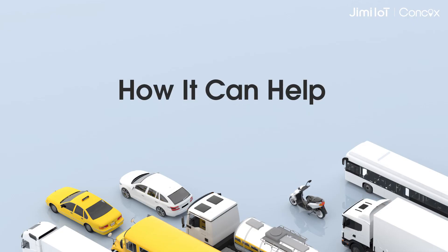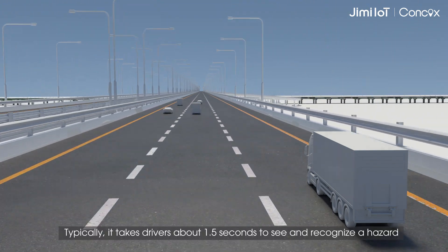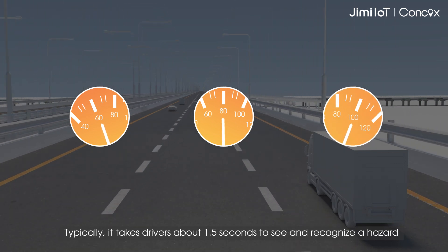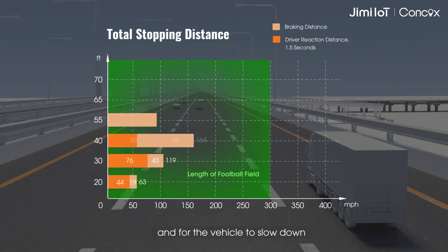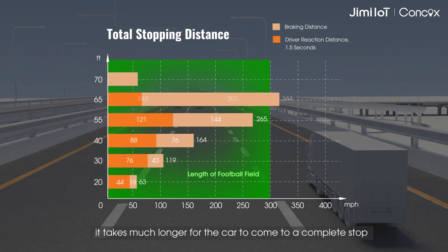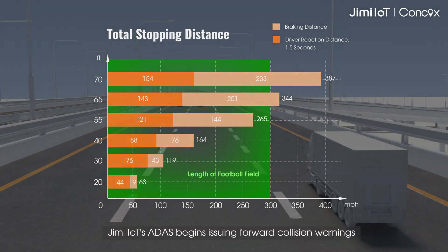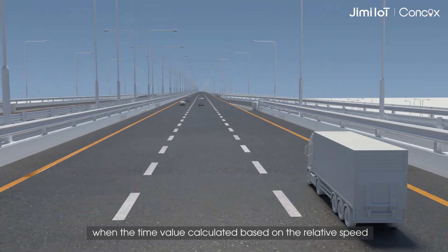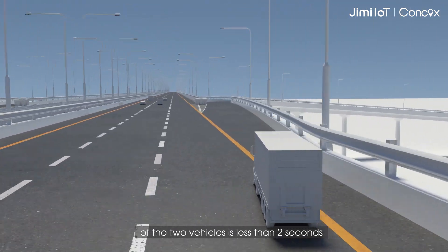How can ADAS help reduce real-world accidents? Typically, it takes drivers about 1.5 seconds to see and recognize a hazard. When you add in the time it takes for the driver to apply the brake and for the vehicle to slow down, it takes much longer for the car to come to a complete stop. Jimmy IOT's ADAS begins issuing forward collision warnings when the time value calculated based on the relative speed of the two vehicles is less than 2 seconds, giving the driver enough time to react.